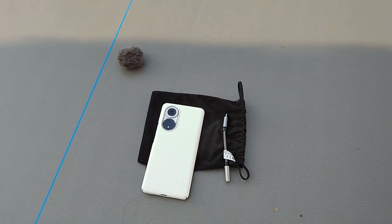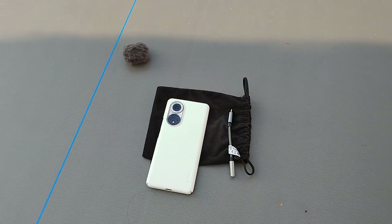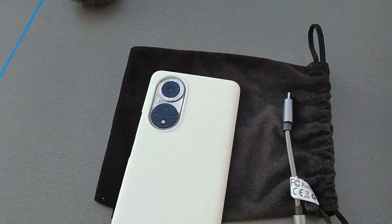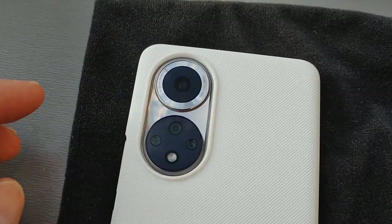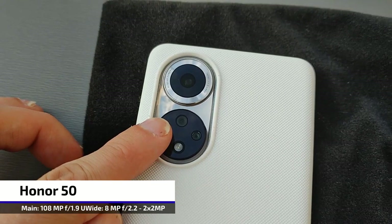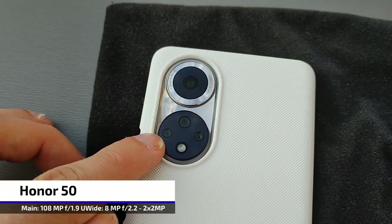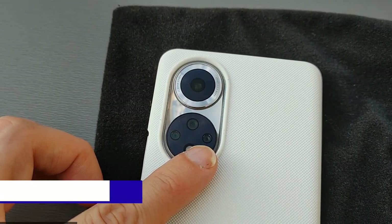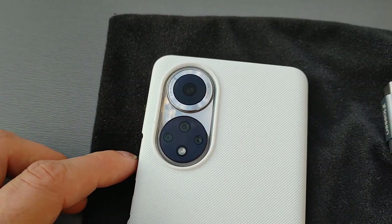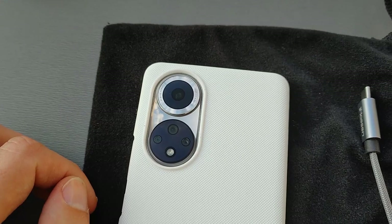Let's talk cameras first. I'm recording this with the LG Wing at full HD 60 frames per second. I want to show you the Honor 50's main camera here — 108 megapixel sensor — as well as the ultra wide 8 megapixel, 2 megapixel depth, and 2 megapixel macro sensor, as well as an LED flash. This is the camera system of the Honor 50.